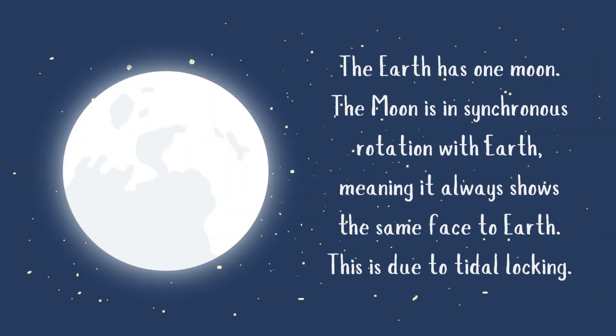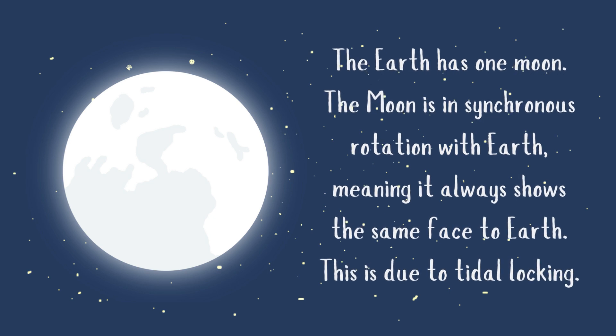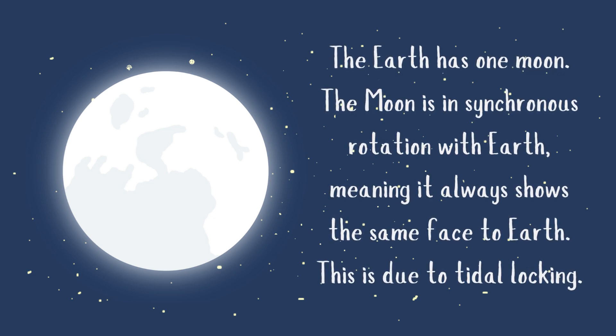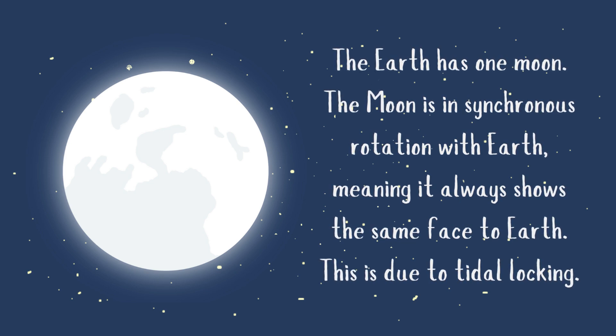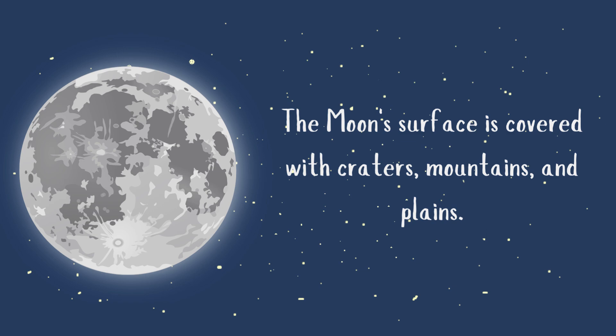The Earth has one moon. The moon is in synchronous rotation with Earth, meaning it always shows the same face to Earth. This is due to tidal locking. The moon's surface is covered with craters, mountains, and plains.